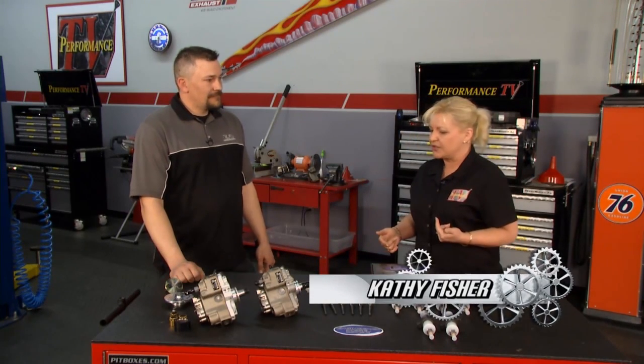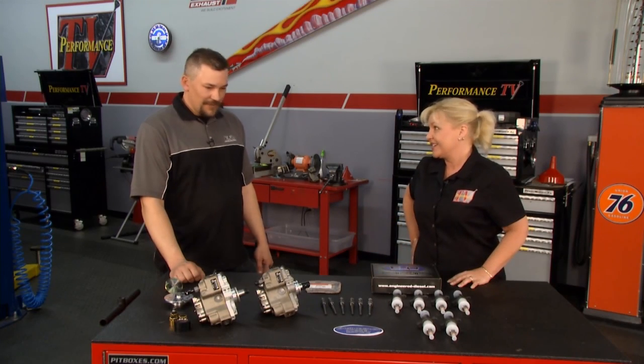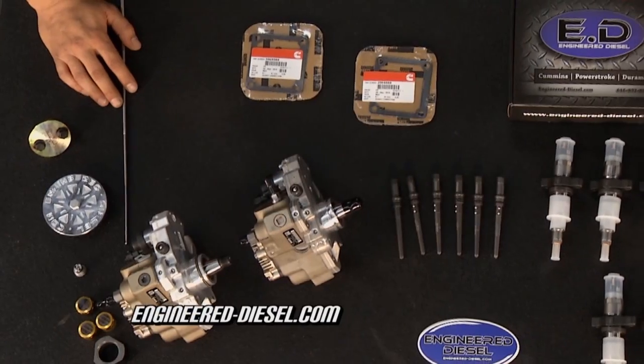Glenn, you guys have been around since 2009 and have something for everyone when it comes to diesels. We carry everything from your fuel injectors, modified fuel injectors, modified fuel injection pumps, turbochargers, and custom engines.